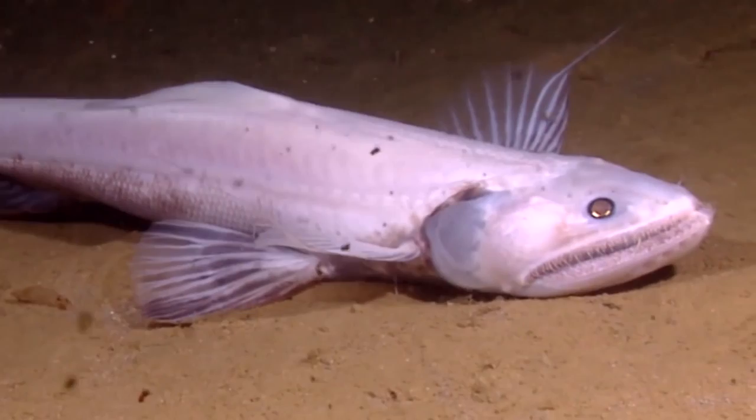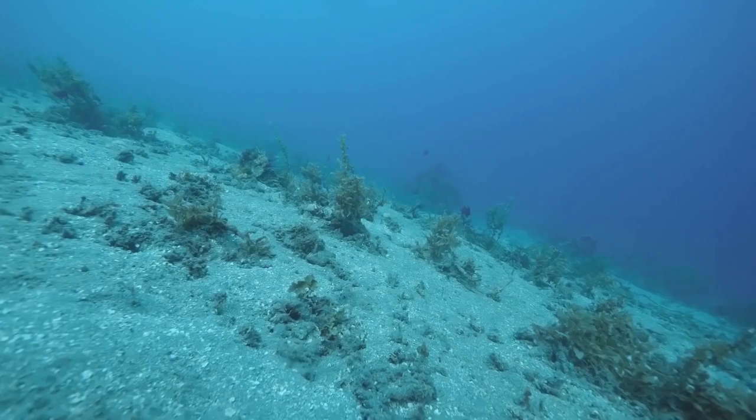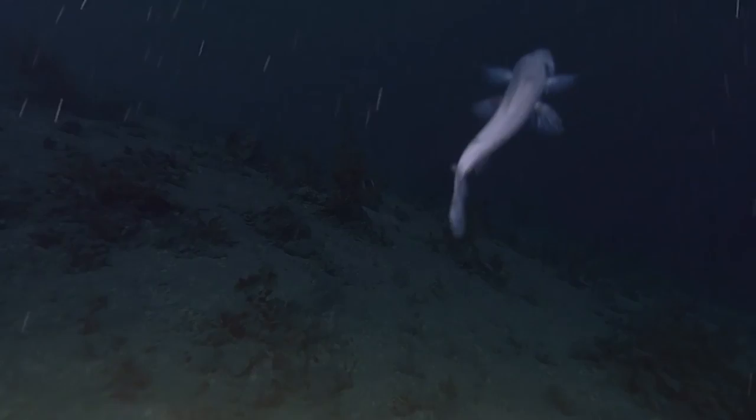Just like the sea angel, the deep sea lizardfish has both male and female reproductive organs. So anytime that one deep sea lizardfish meets another in the deep sea, they can mate with any partner they come across. It's a crazy world out there in the ocean, and these weird adaptations help these animals survive almost no matter what. In an environment like the deep ocean that's so hostile to life, this is an astounding evolutionary advantage.